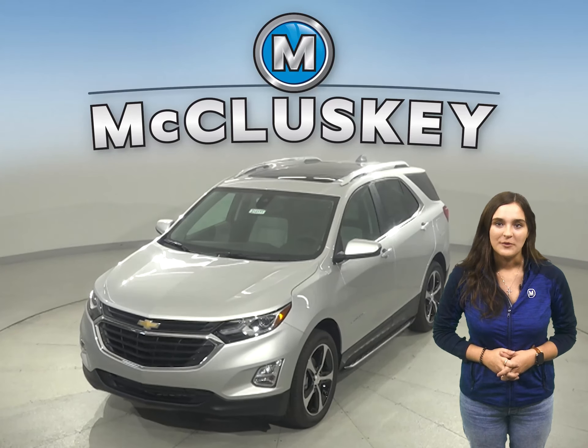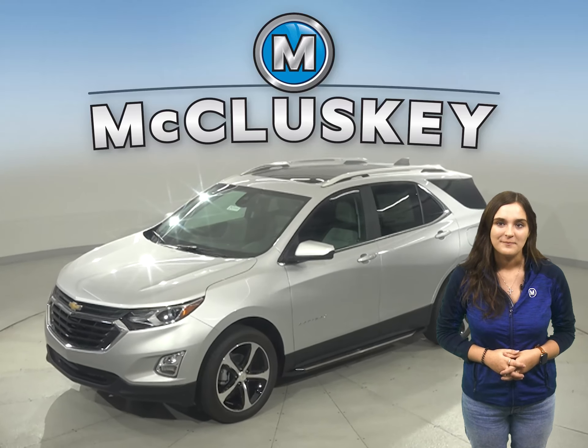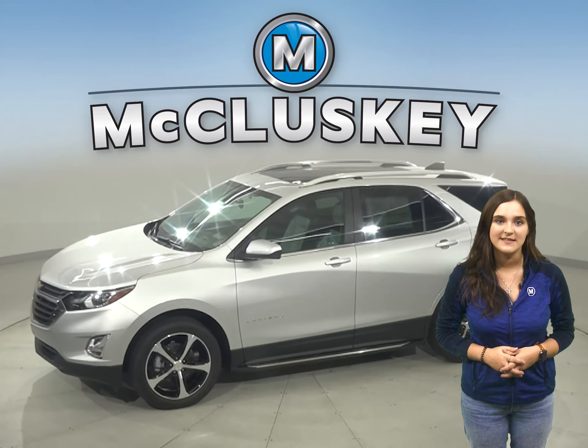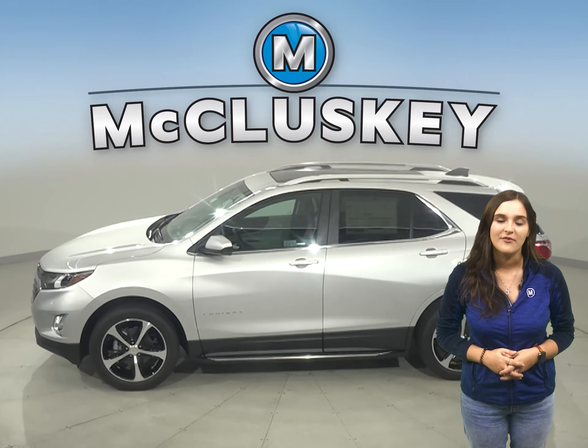The 2021 Chevrolet Equinox is more than just a way to get around — it's a chance to get away. With technology to help you keep in touch, standard Chevy safety assist features that help you stay safe, and the capability for a fun drive.